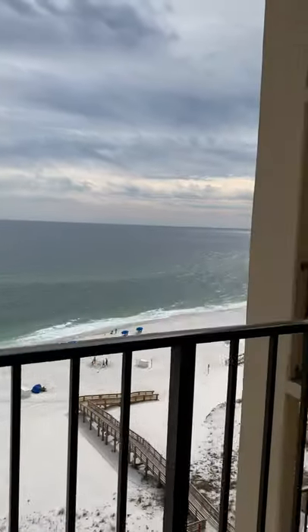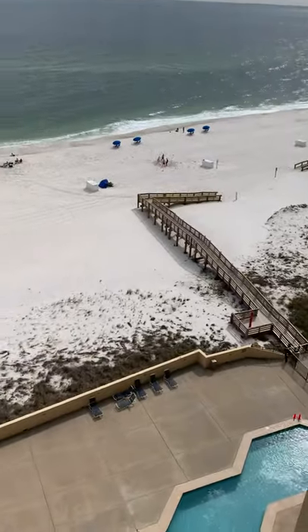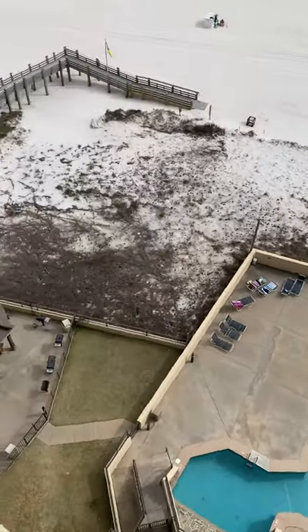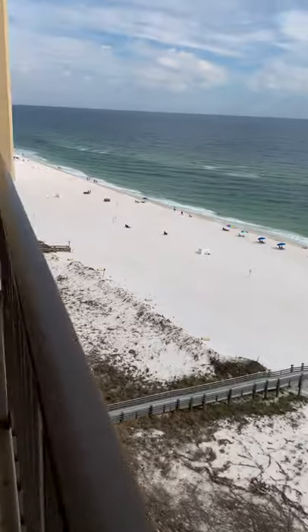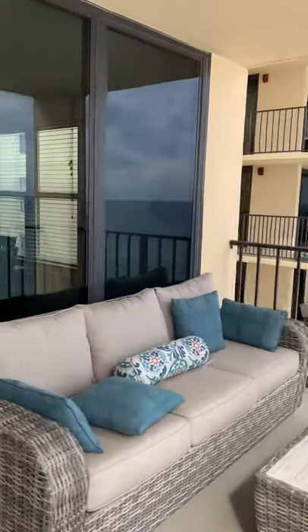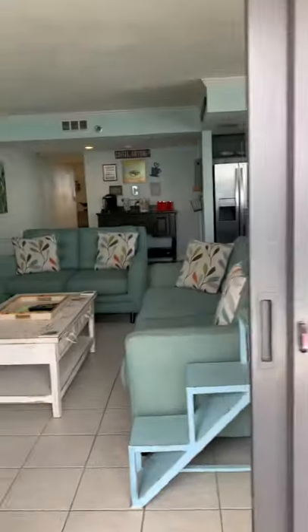Awesome view from up here too, guys. This building is open and all the amenities are open. You can see the grill area over here. It's a very nice unit, guys — let me know what you think.